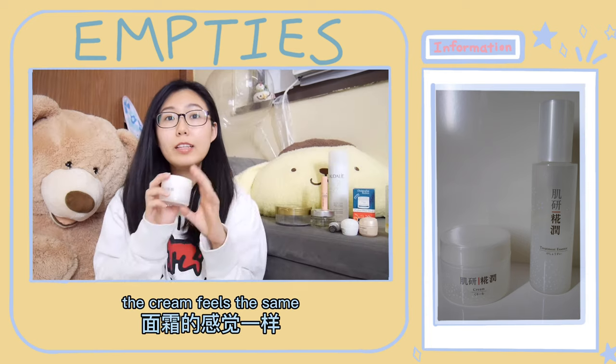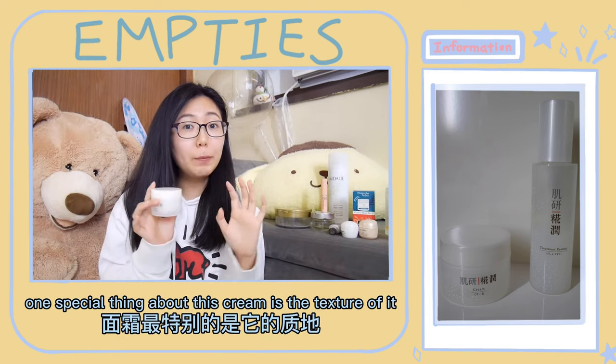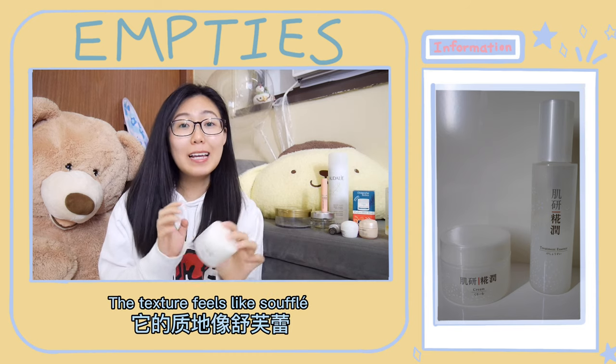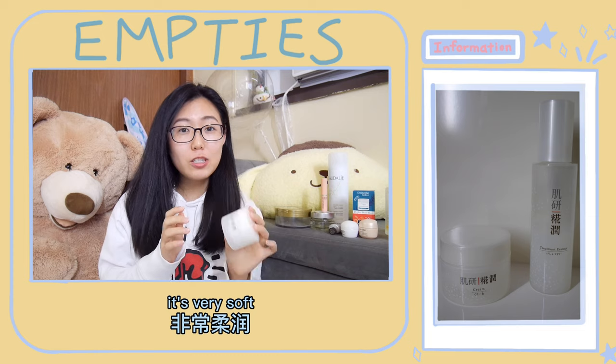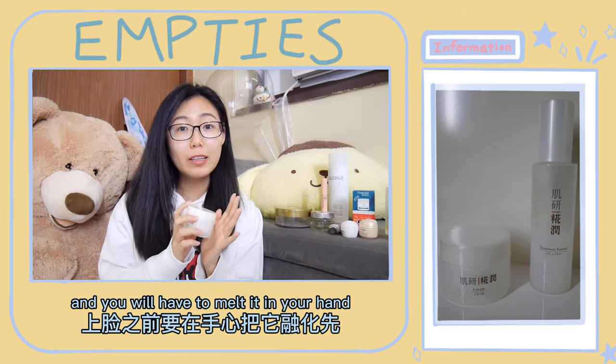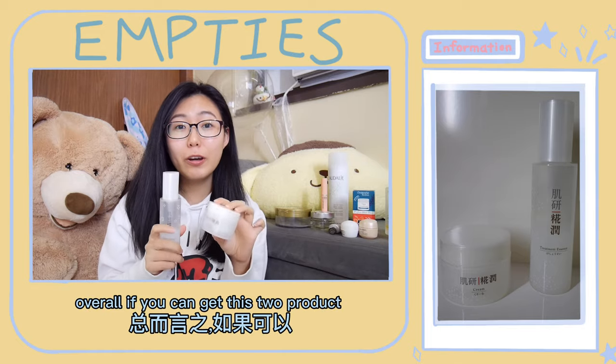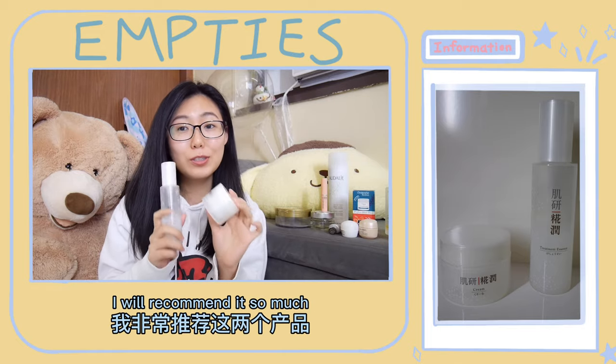Same as many of my other products, it's moisturizing, easy to absorb, and not sticky. The cream feels the same. One special thing about this cream is its texture — it feels very soft and you will have to melt it in your hand before you apply it to your face. Overall, if you can get these two products, I would recommend them so much.